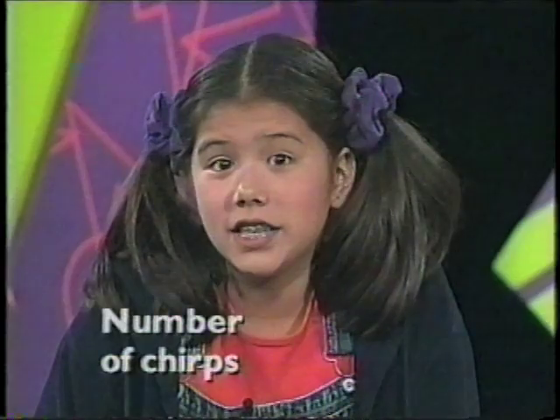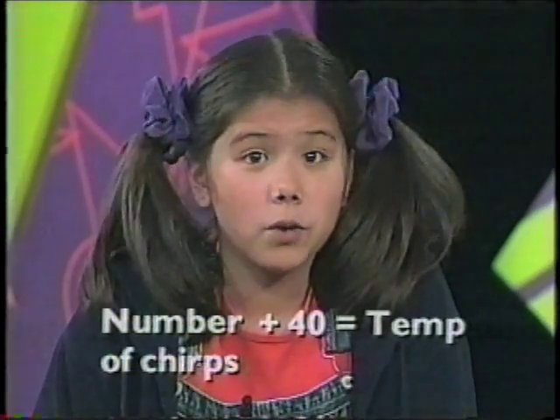The faster they chirp, the warmer the temperature. To figure out the temperature, count the number of chirps in 13 seconds, and then add 40 to this number. Here's a tape of a cricket chirping.